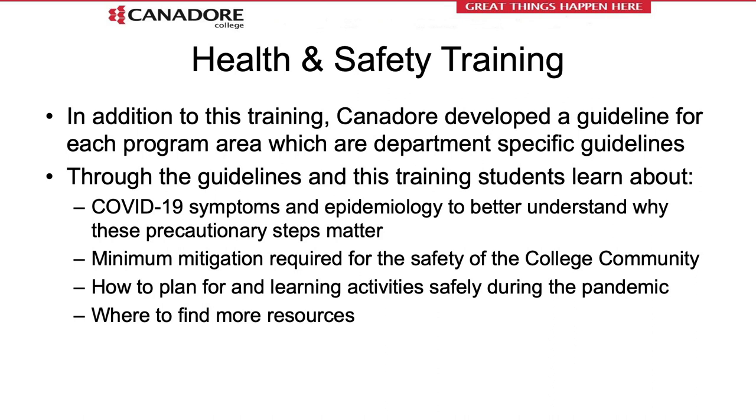Health and safety training is truly important. It provides everybody with the same foundation and knowledge required to be safe while on campus. We have guidelines available for each department, and those will be shared individually as you enter each class or lab. We will also review the basic concepts of transmissibility, symptoms and signs of the illness, and discuss the minimum mitigation required for everybody on campus. There are still additional training requirements for when you enter your class or lab space.